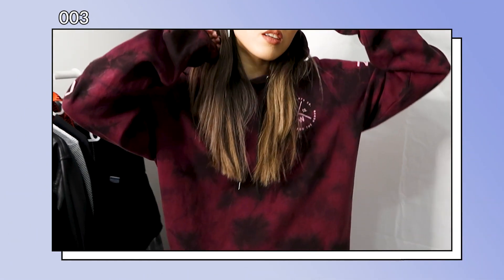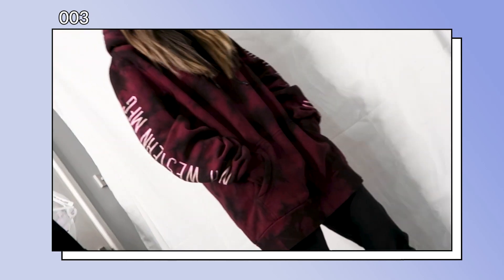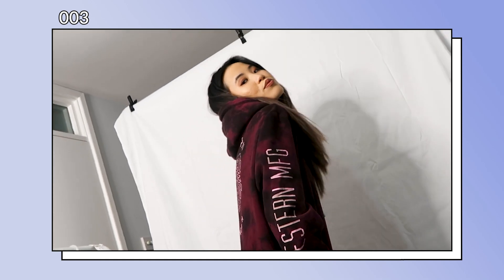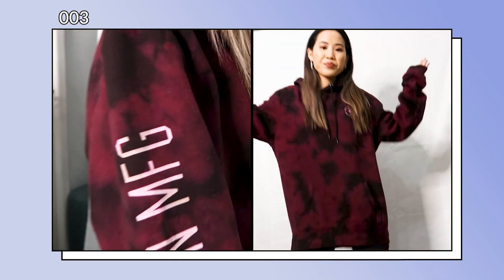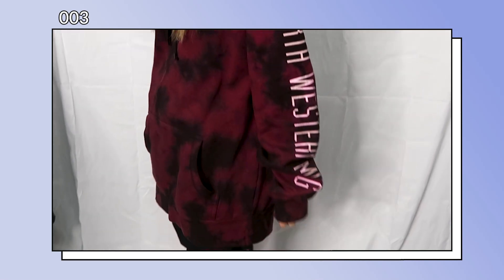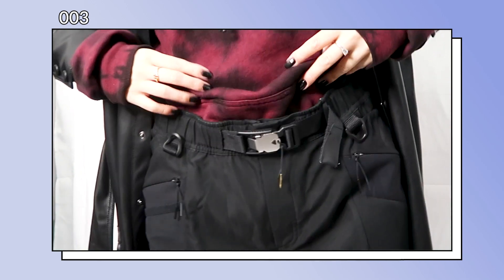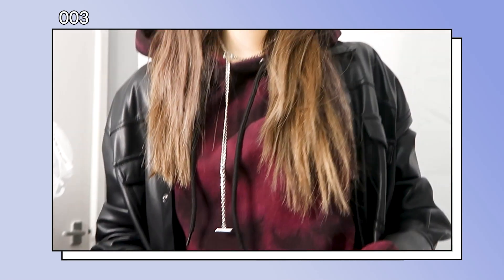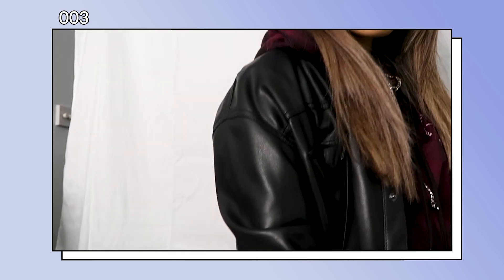The next item I chose from Sham's wardrobe is this maroon hoodie with a tiger print at the back. The hoodie is a little bit too big on me, so I decided to pair it with these trousers which are a little loose so I could tuck the hoodie in. Another thing I like to do when wearing a hoodie is to wear a coat or shirt over it so the hoodie sticks out.